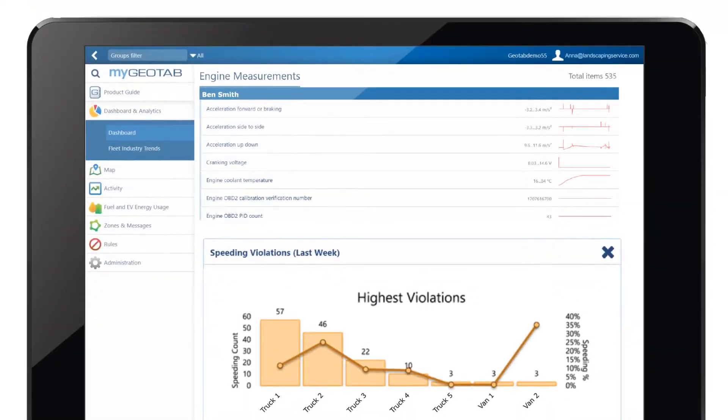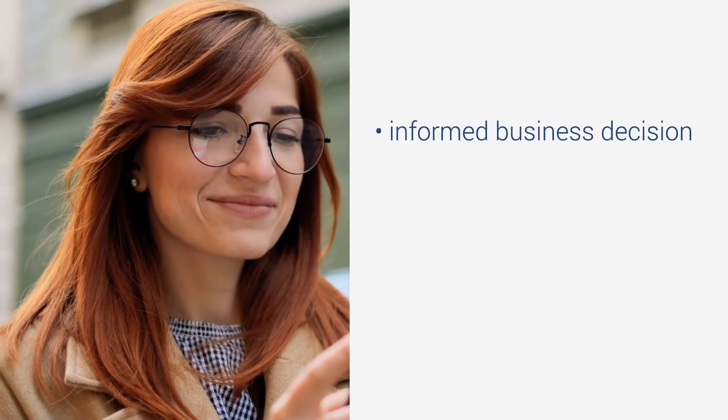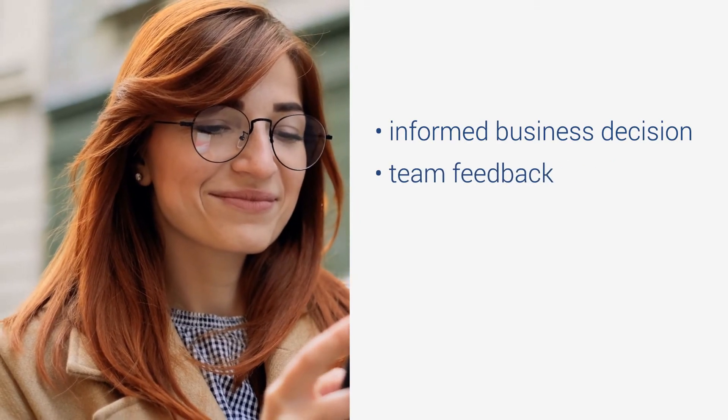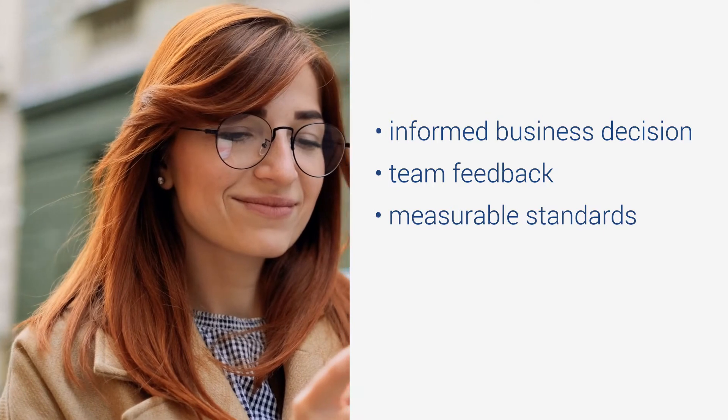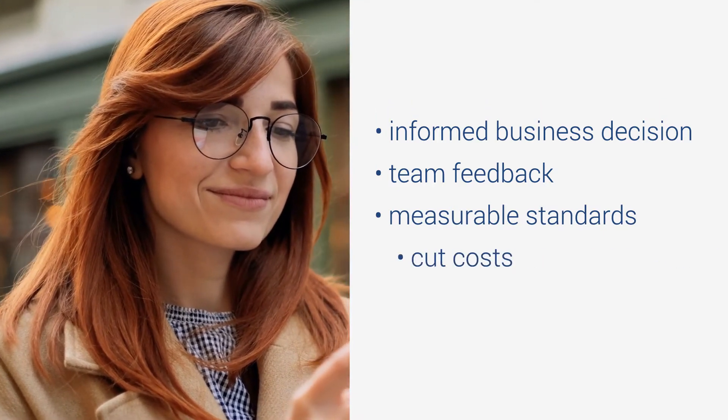Because Abbey can now see her vehicle's secrets, she makes informed decisions for her business, provides helpful feedback to her team, and sets measurable standards for everyone to follow. Which allows her to streamline her business, cut costs, and make her customers happier than ever.